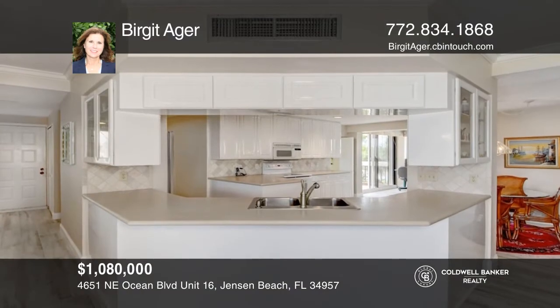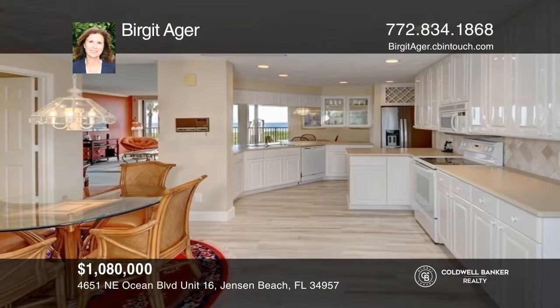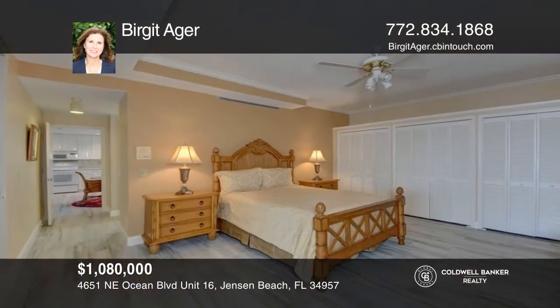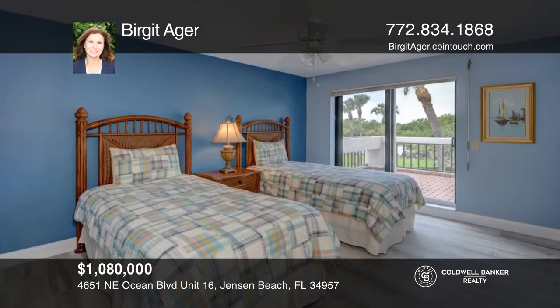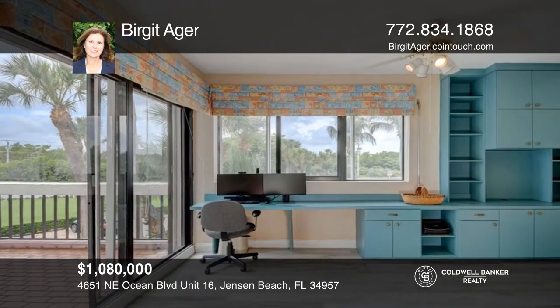Welcome to The Dune, a direct oceanfront community on beautiful Hutchinson Island, where sunrises will take your breath away. This split-plan two-bed, two-bath corner unit features stunning ocean and garden views. Overlooking the sparkling blue ocean is an expansive wrap-around balcony, perfect for entertaining. Take a tour today by calling Birgit Ager.